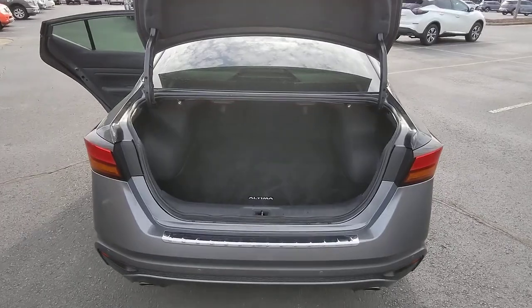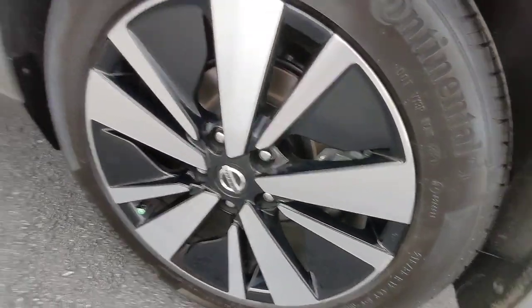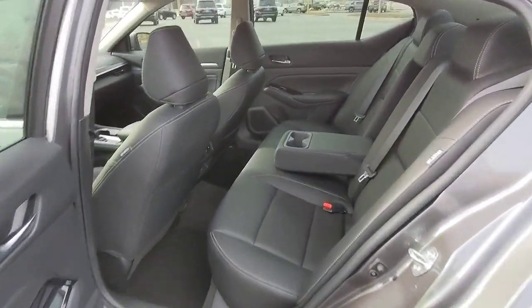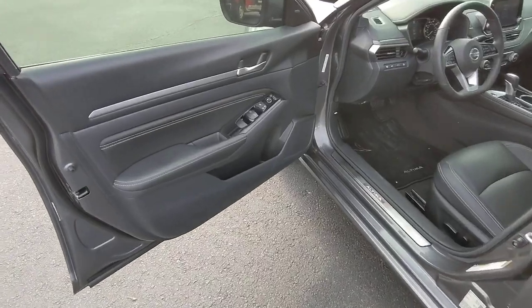The following are some of this vehicle's highlighted options: navigation system, keyless entry, sun/moonroof, satellite radio, premium sound system, heated mirrors, fog lamps, aluminum wheels, heated front seats, and alarm.